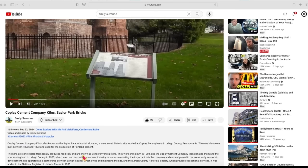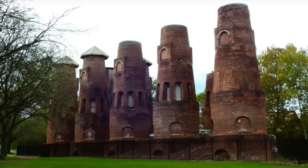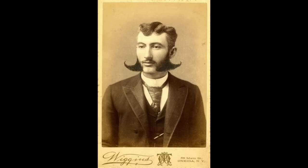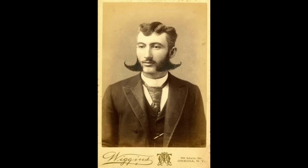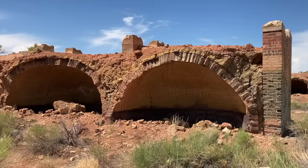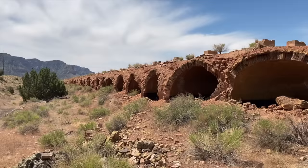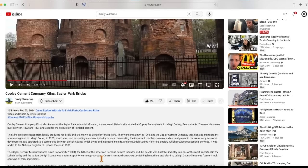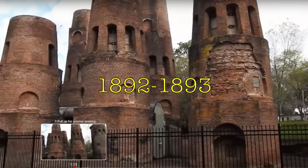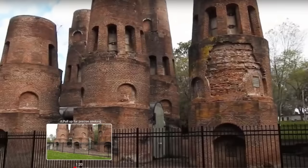I want to start out with an Emily Suzanne video — still not what the video is about, but I think it's a great place to start. She did some boots on the ground at a cement kiln, the Coplay Pennsylvania cement kilns — cement, lime, coke, whatever they want to call these kilns — ovens, essentially. Old ovens. I've never seen an oven like this before. It was one thing to see 200 domes out in the middle of the desert in Utah just poking out of the mud, but this?